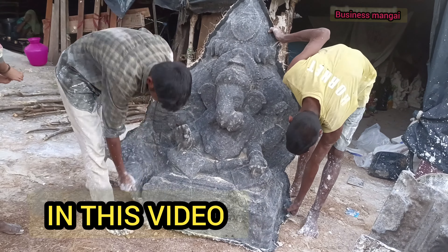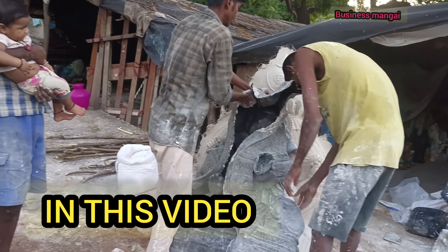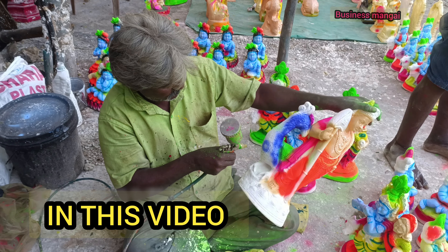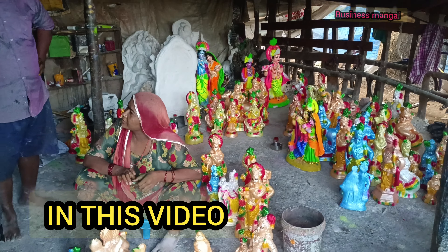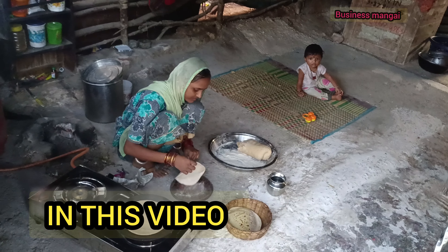It is a festival time. This festival is all the way. We are all the way to sell. We will make a video of this sale. Here we will see the full north side people.